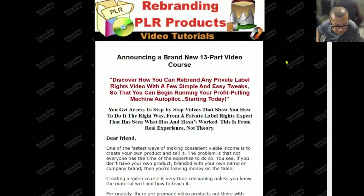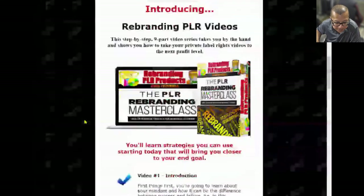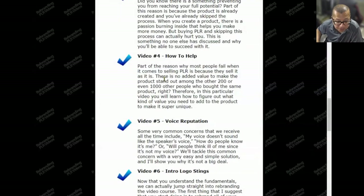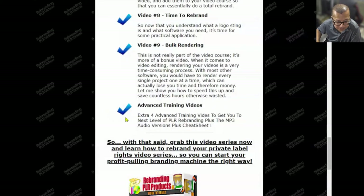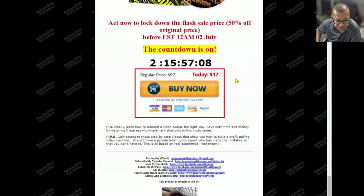Let's take a look at the first upsell, OTO 1, called Rebranding PLR Products. Discover how you can rebrand any private label rights product with a few simple and easy tweaks. You get access to step-by-step videos from a private label rights expert. The reason most people fail when selling PLR is because they sell it as-is — there's no added value to make the product stand out among the hundreds or thousands of other people who bought the same product. This course teaches you how to add value to make your product super unique, and that's just one of about 10 lessons. This costs $17.